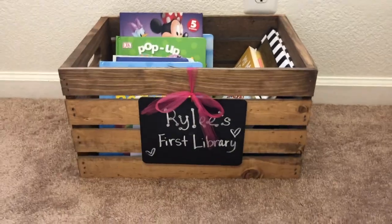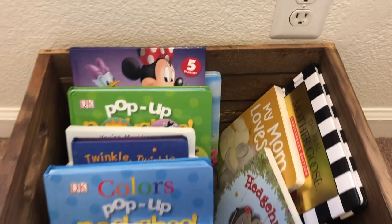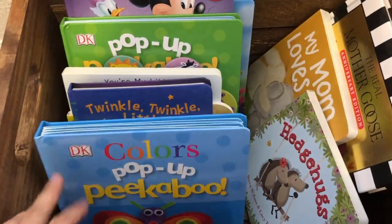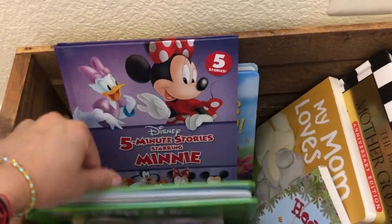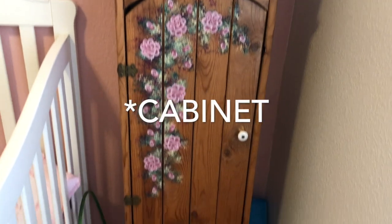Below the window I have Riley's first library. This little box came from a baby shower and it came with some books in it, and then all the books she's gotten as gifts I just put in here. In this corner I just have this shelf.